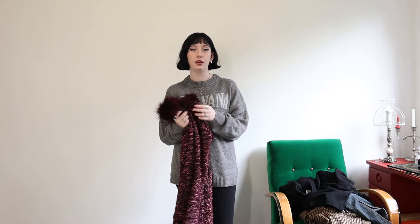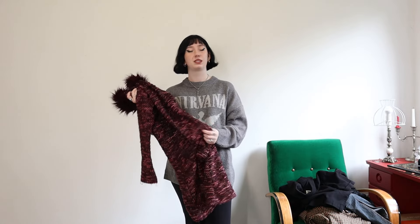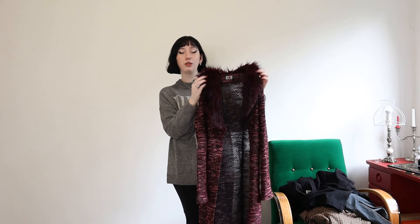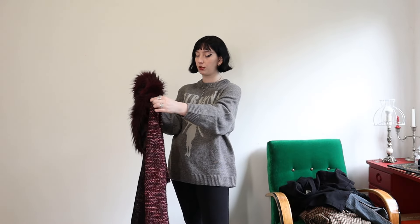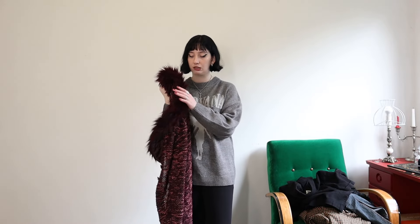This next item I require your opinion on because I'm not sure if I want to keep it or resell it. I bought it and was like, this is so cute, I absolutely love it — but now that I'm looking at it and I've put it on, I'm not sure. It's this really long knitted cardigan with a purple fur trim. If it was all dark purple I'd probably wear it more, but because it's got pink through it I don't really know how to style it. Let me know in the comments if you want to buy it.